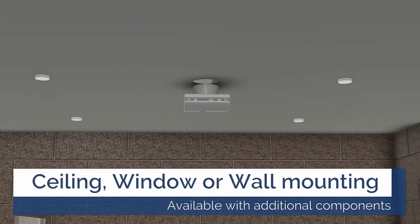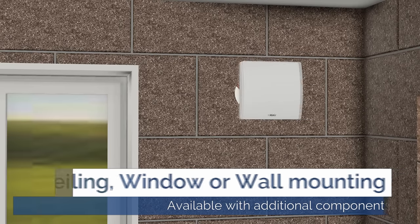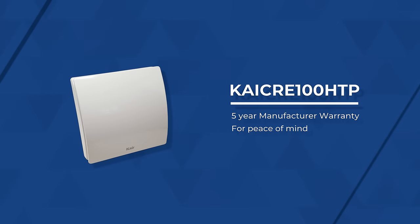The Care Smart fan can be ceiling, wall, or window mounted, and comes with a five-year manufacturer warranty for peace of mind. Care for your environment.